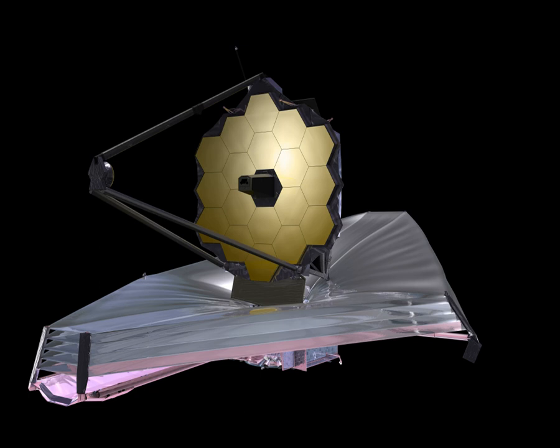The JWST is being developed by NASA—with significant contributions from the Canadian Space Agency and the European Space Agency—and is named after James E. Webb, the American government official who was the administrator of NASA from 1961 to 1968 and played an integral role in the Apollo program. Development began in 1996, but the project has had numerous delays and cost overruns, and underwent a major redesign during 2005.